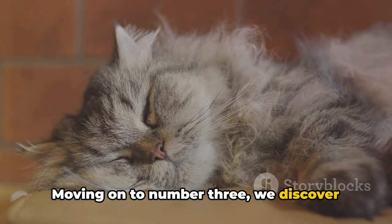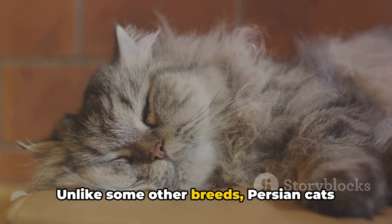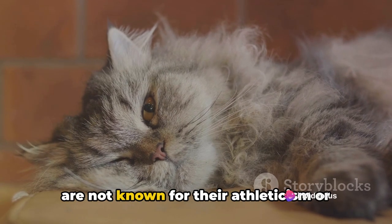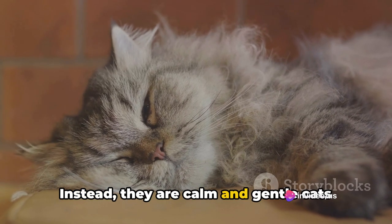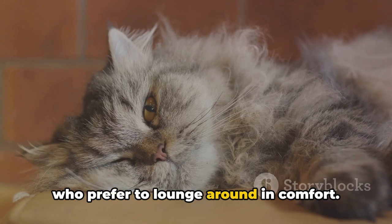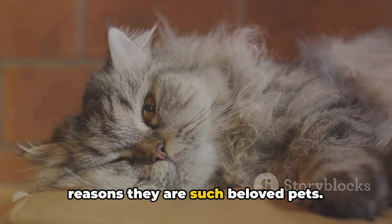Moving on to number three, we discover the Persian cat's sedate personality. Unlike some other breeds, Persian cats are not known for their athleticism or high energy levels. Instead, they are calm and gentle cats who prefer to lounge around in comfort. This laid-back demeanor is one of the reasons they are such beloved pets.